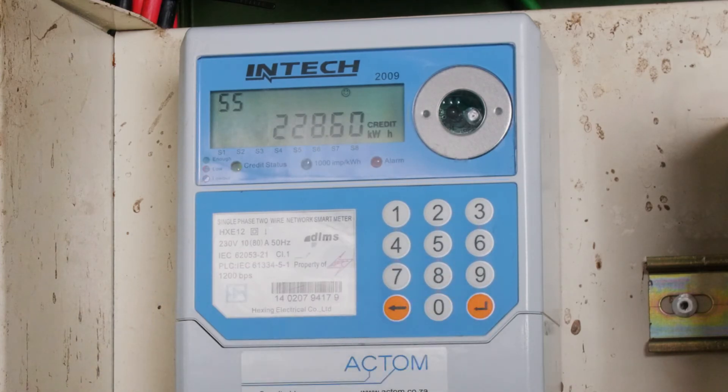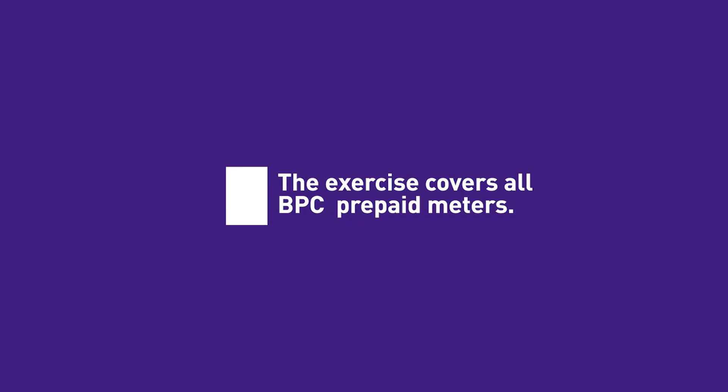After entering the tokens successfully, you will have credited and upgraded your meter. This exercise covers all types of prepaid meters and is a once-off activity.